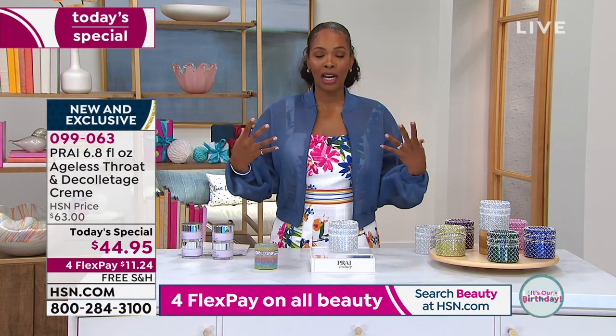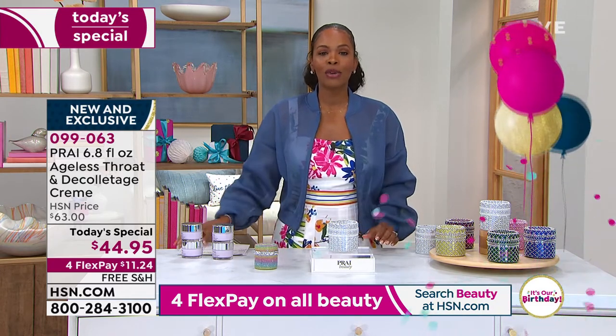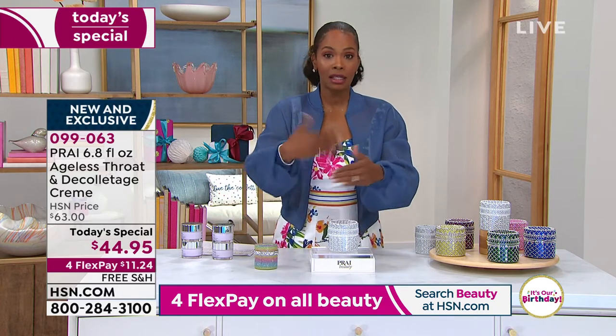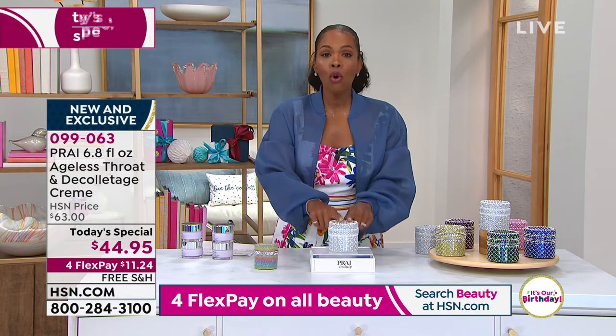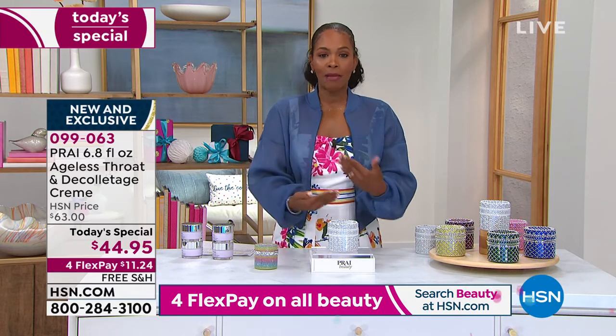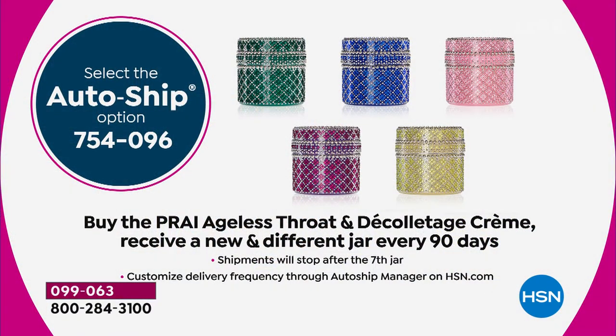I want to make sure you get yours. Here's the item number: AT 099-063. It's new, it's exclusive. You can get it once and get this size coming to you one time, or you can get it on auto-ship and have it coming successively every few months. Not only are you going to initially get a beautiful jar, you continue to have beautiful jars coming home to you on auto-ship.